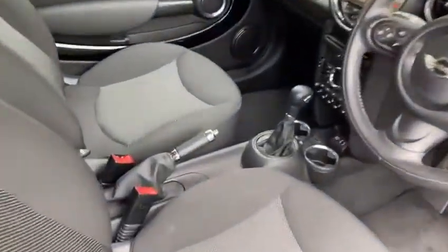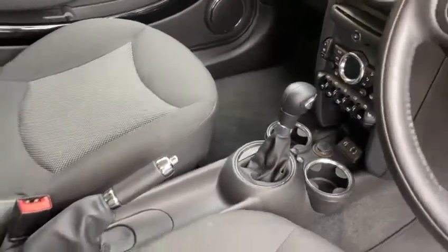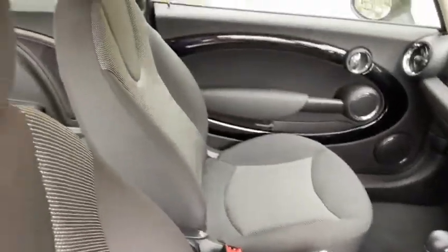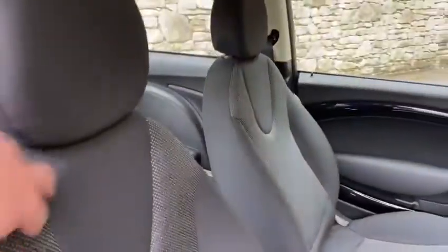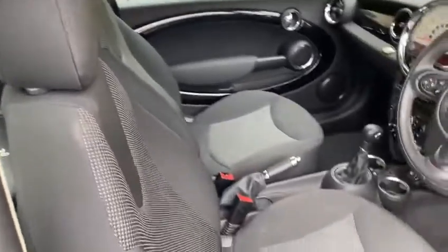Moving onto the inside of the vehicle — as you can see it is an automatic, so you've got the automatic gear selector. Inside is absolutely immaculate and has been really well looked after. There's bags of space in the rear and all the seats are in excellent condition with no rips or tears.